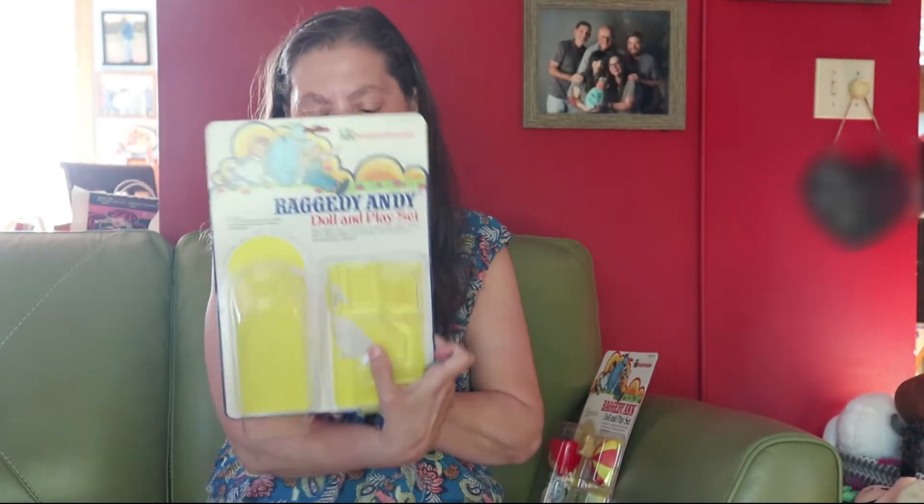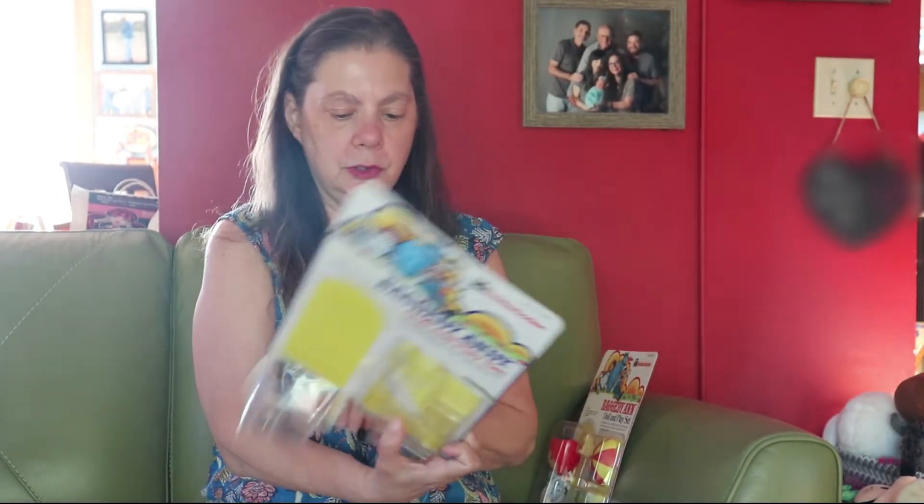It doesn't show anything on the back, so the only thing here is this: the Bob's Merrill Company, Knickerbocker Toy Company, Middlesex, New Jersey, made in Hong Kong, 1976. It's really cute. I was surprised at the show because there were a couple of Raggedy Ann and Andy things. When I look online, I don't find a lot of this one — I just find, basically, big Raggedy Ann and Andy stuffed animals.